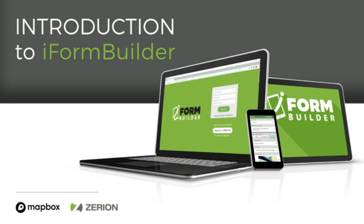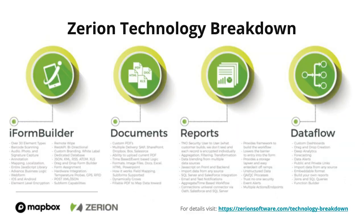We have four core pieces of our Zerion software product. First and foremost is iForm Builder, which allows you to create customized forms on the web, dispatch them out to your mobile devices, and then submit that data to the cloud for further processing. We also have a documents platform that allows you to output customized documents — PDF documents, Excel files. The big key is that this outputs customized OSHA documents that may have a specific format required, and you can meet that.